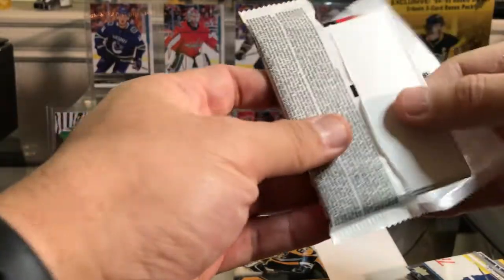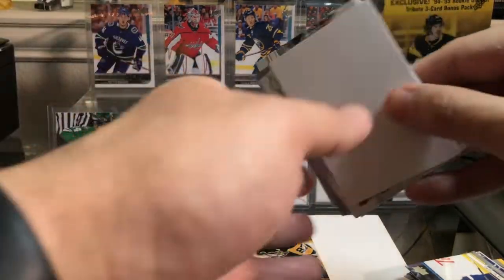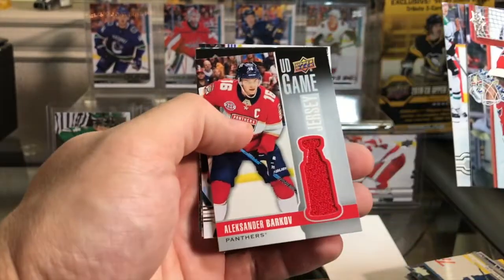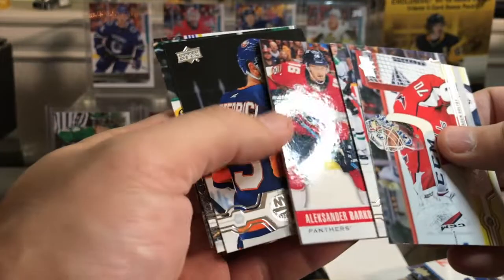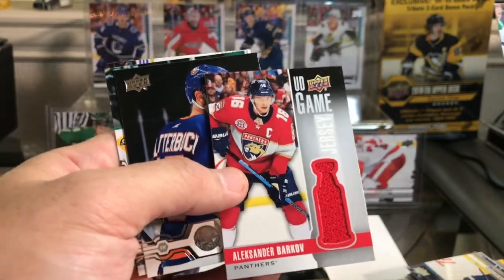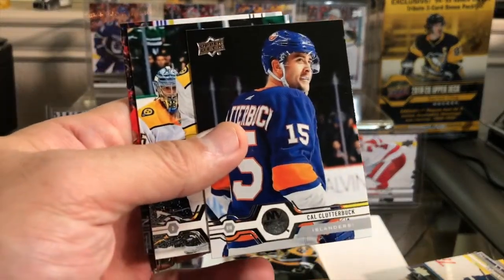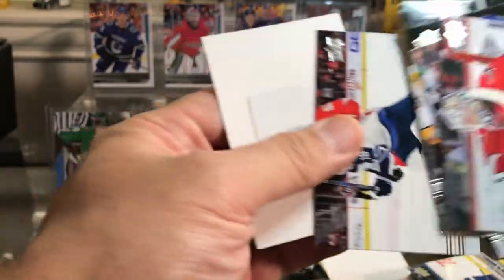This is a fatter pack — I wonder if there's a jersey in here. There is a sensor, and there is a jersey! Let's see who it is: Holpe, Foxa, hell yes, Barkov! I like Barkov a lot — he's one of the two Panthers players I collect, Barkov and Huberdeau. Upper Deck game jersey Barkov — great break so far. Also Clutterbuck, Ellis, and Little in this pack.